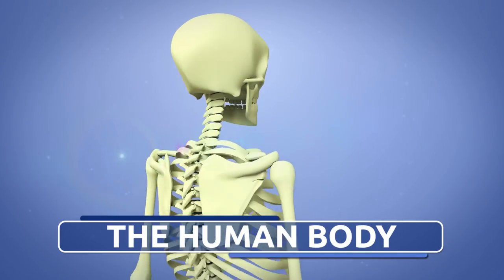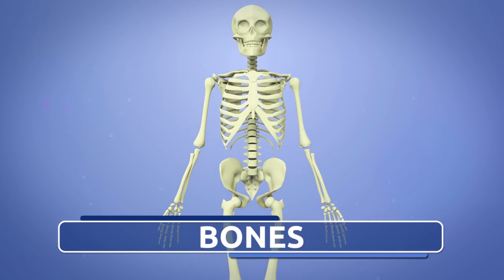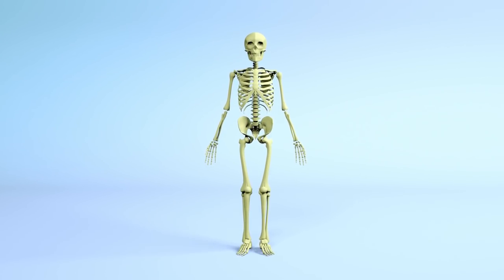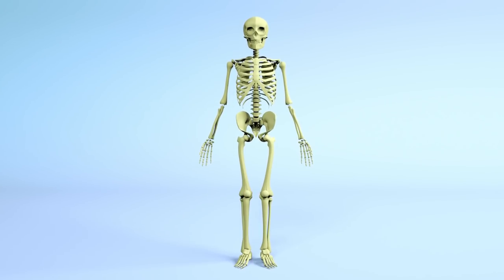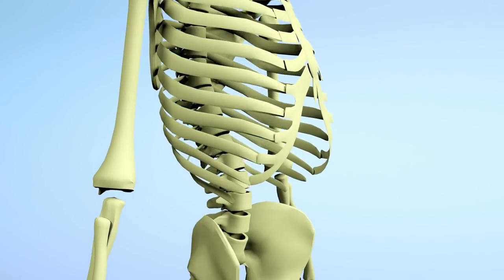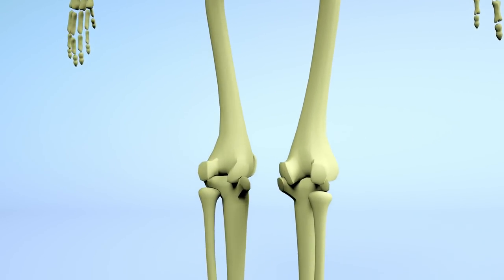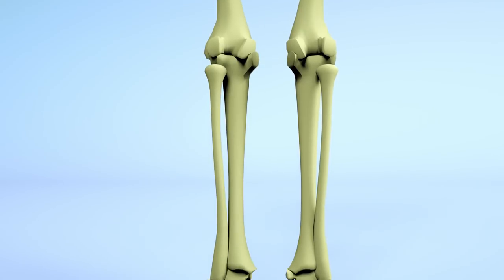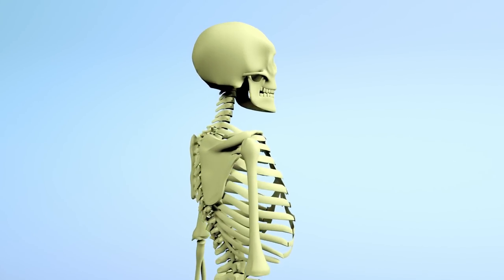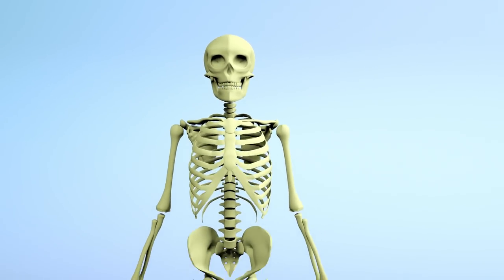Systems of the human body: the skeletal system. The skeletal system is made up of bones, joints, and cartilage. Bones are hard and they support our whole body — if we didn't have bones, our body would be like jelly or a jellyfish. Joints connect our bones and allow movement. Cartilage is softer and more elastic than bones, and you can find it in your nose and ears. The muscular system and skeletal system make our locomotor system.